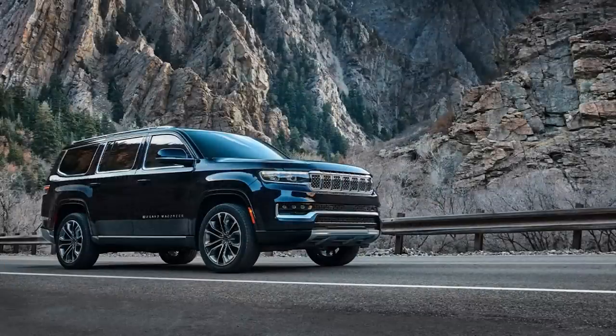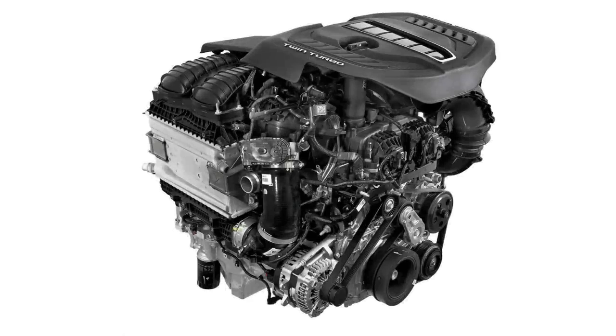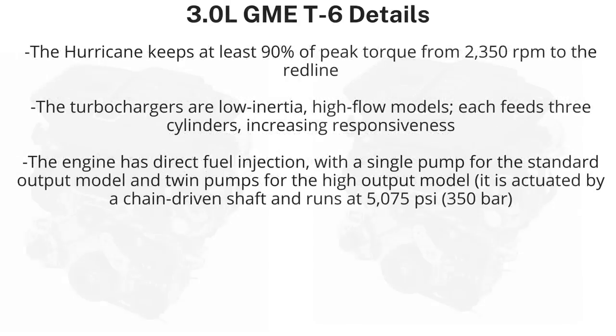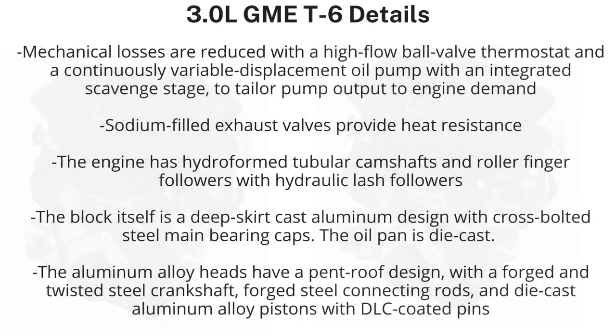A few days ago, Stellantis also revealed some new details about the Hurricane engines. The Hurricane features a cast aluminum block and cylinder head, with a dual overhead camshaft design, four valves per cylinder, direct injection, and variable intake and camshaft timing. The turbochargers are low-inertia, high-flow models — each feeds three cylinders, which increases responsiveness. The engine has direct fuel injection with a single pump for the standard output model and twin pumps for the high output model.